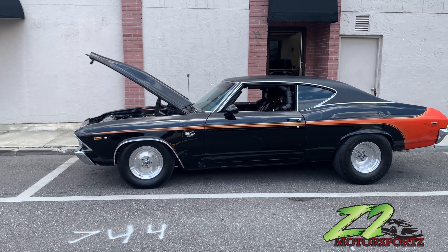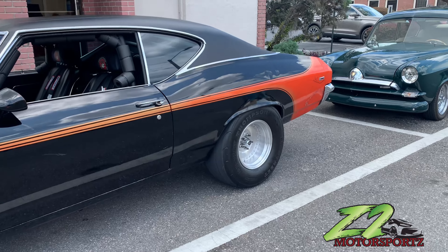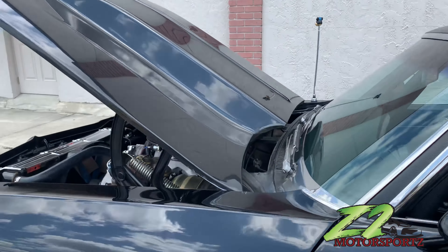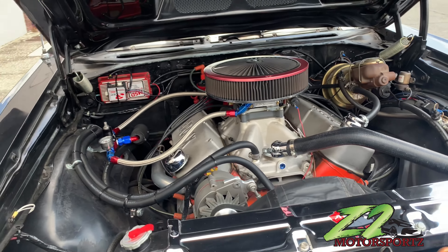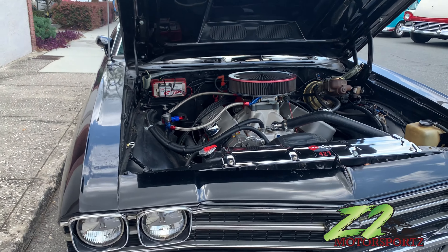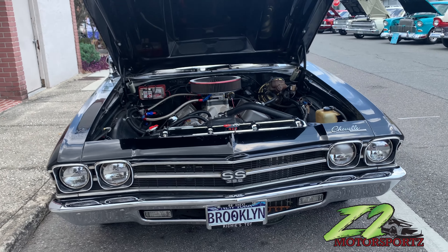Got the Chevelle out here — 396 with the big boy meats in the back. The interior is decent, that big boy 396 y'all, stop playing. Straight from Brooklyn, brother knows Crooklyn.